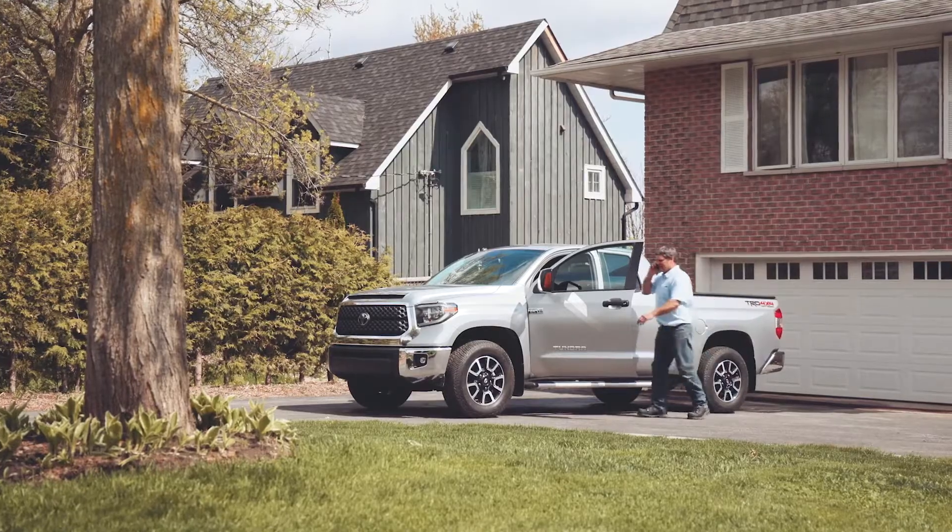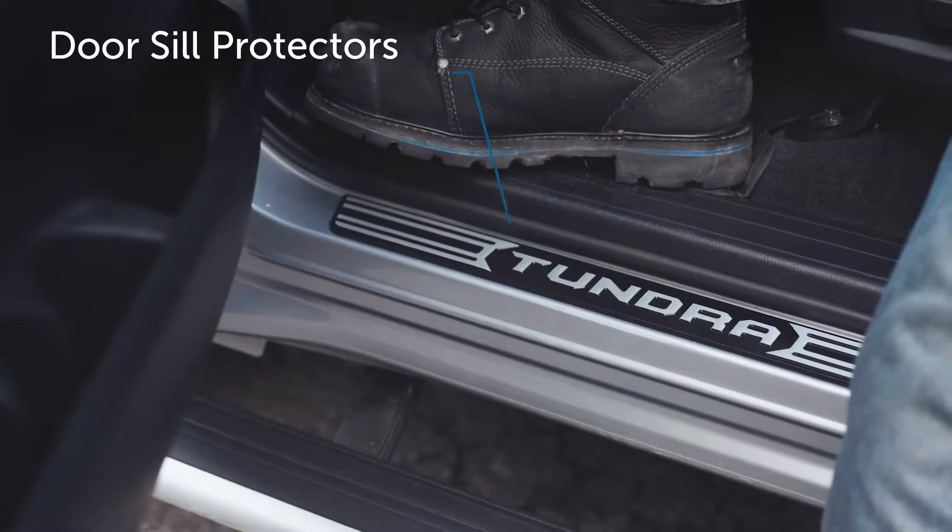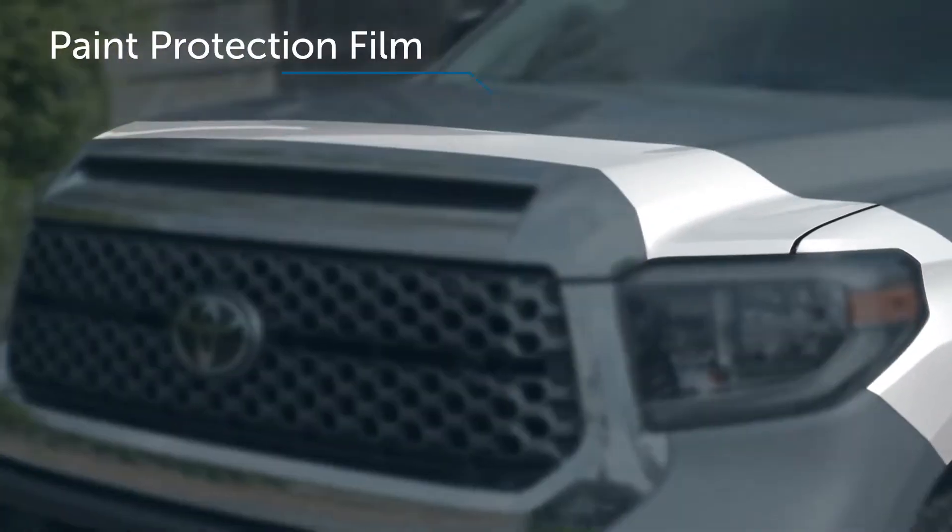And whether you are at work or play, help protect your Tundra from whatever life throws your way with accessories like door sill protectors and Pro Series paint protection film.